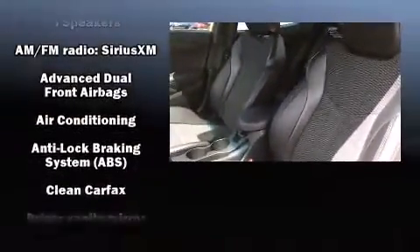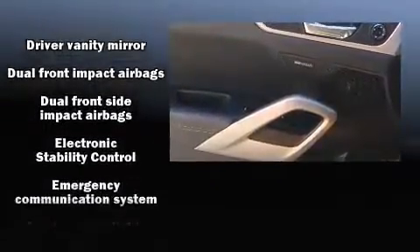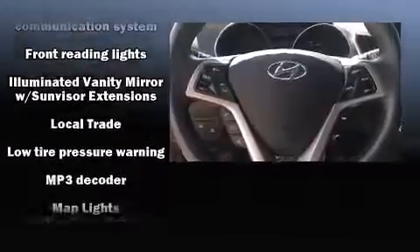Hyundai also prioritized safety and security by including head curtain airbags, brake assist, a security system, an emergency communication system, and four-wheel disc brakes with ABS.